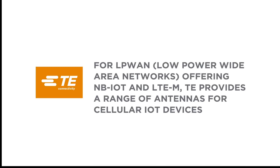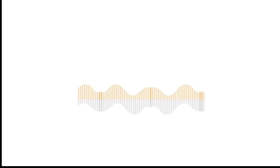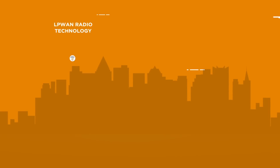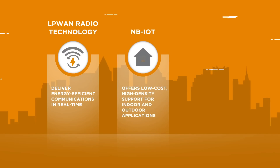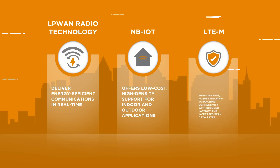For LPWAN networks offering NB-IoT and LTE-M, TE provides a range of antennas for cellular IoT devices ranging from 600 MHz to 8 GHz. As LPWAN radio technology standards deliver energy-efficient communications in real-time, NB-IoT offers low-cost, high-density support for indoor and outdoor applications, while LTE-M provides fast, robust machine-to-machine connectivity with reduced latency and increased peak data rates.